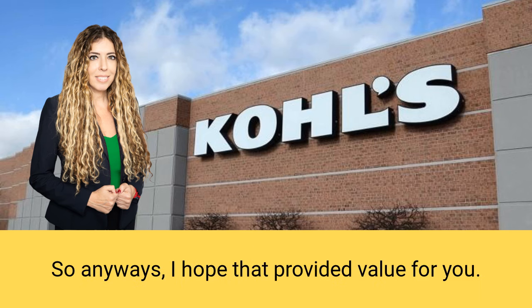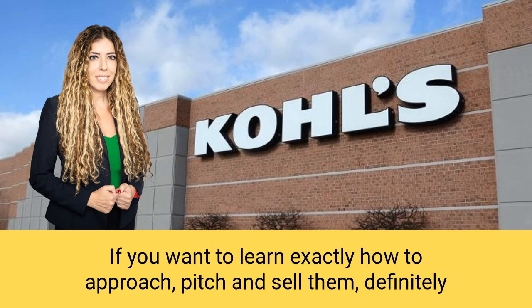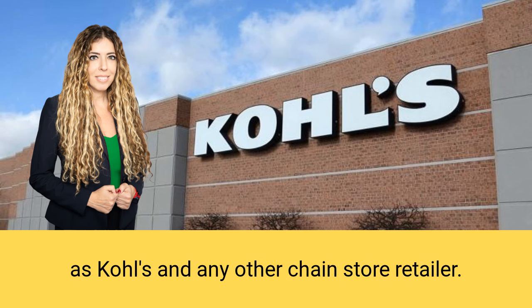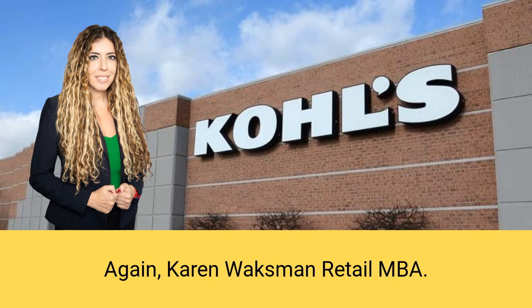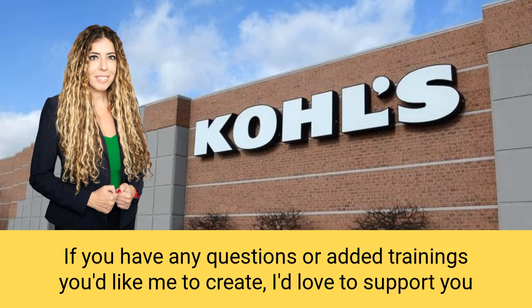I hope that provided value for you. Kohl's can be a magical thing for your business and your bottom line. If you want to learn exactly how to approach, pitch, and sell them, look at my website retailmba.com. I walk you through exactly how to approach and sell to retailers like Kohl's and any other chain store retailer. Or subscribe to this channel — I'm always adding additional content to support you. Again, Karen Waxman, Retail MBA, here to help. Please comment below if you have any questions or additional trainings you'd like me to create.